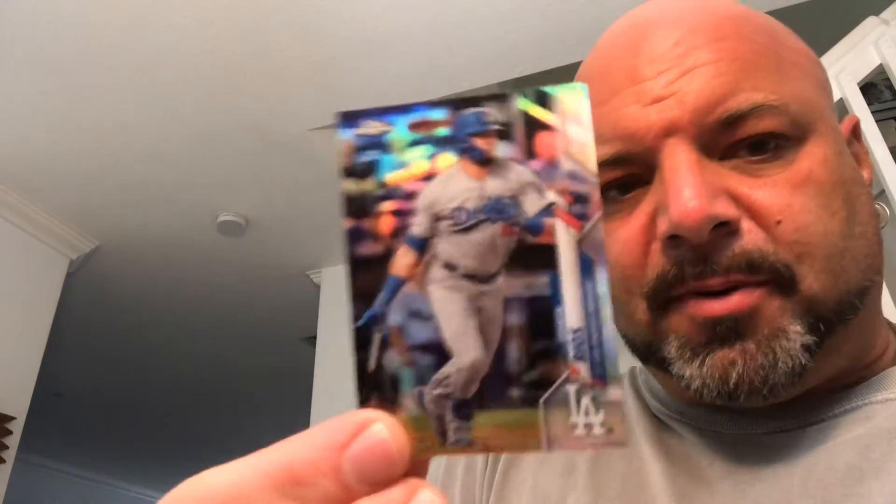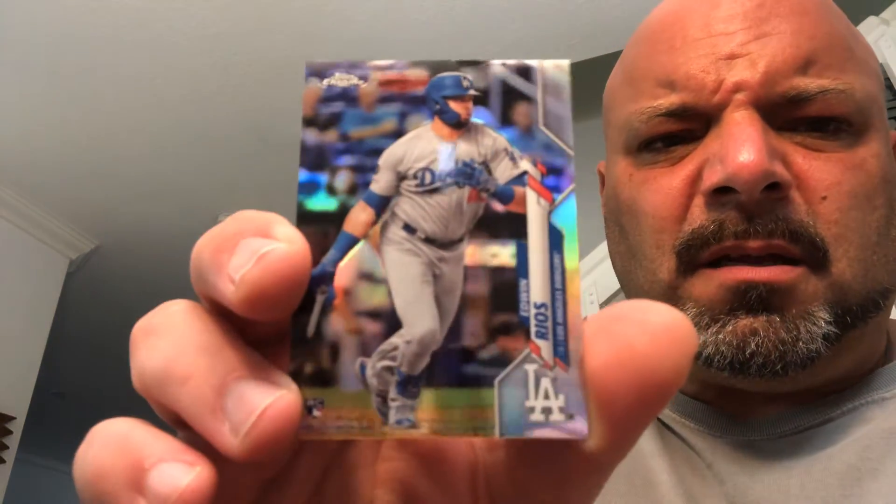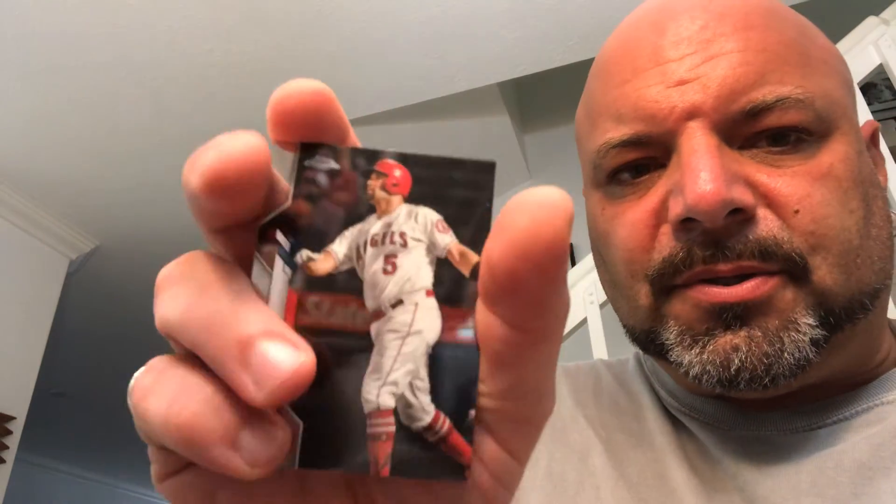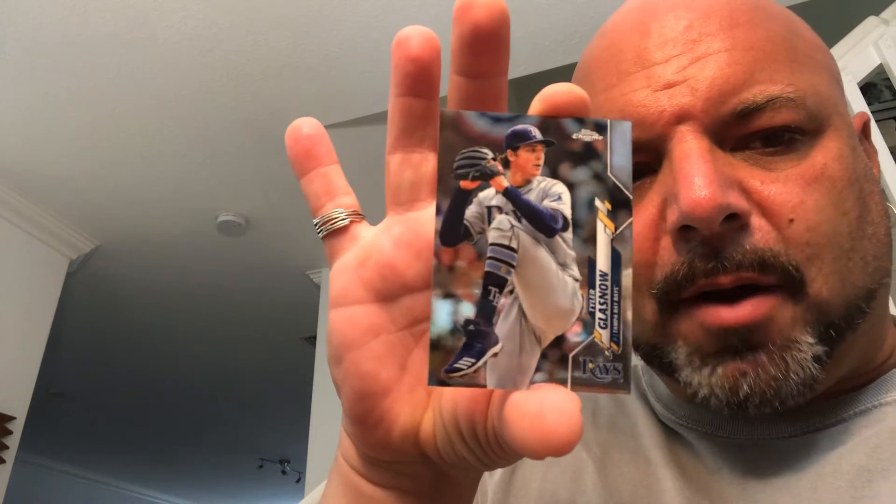Edwin Rios — he's having a pretty good season so far. That's the refractor rookie — first baseman for the Dodgers. And we got an Albert Pujols and a Tyler Glasnow. Shout out to Matt and Mateo.